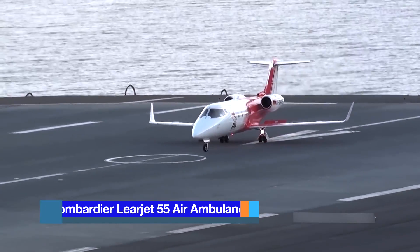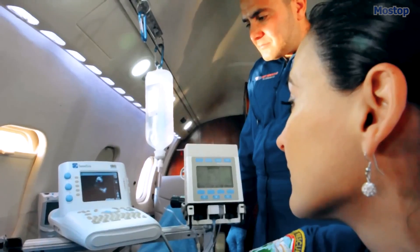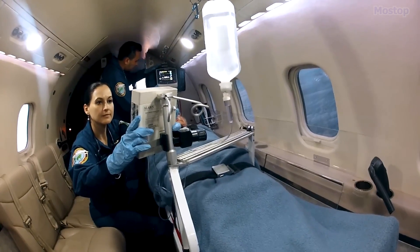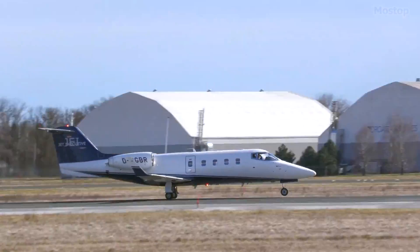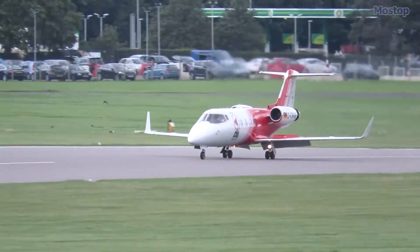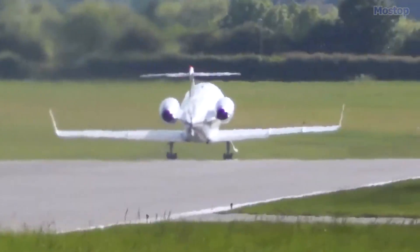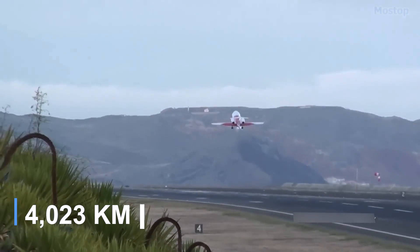LearJet 55 Ambulance Jet: The LearJet 55 is the larger sister model of the LearJet 45. With its larger cabin interior, it can accommodate two patient beds, allowing for the simultaneous transport of two patients. Alternatively, the space can be used to accommodate two accompanying persons instead of a second patient stretcher, eliminating the need for family members to book commercial flights and enabling them to provide essential psychological support during the journey. This medium-sized aircraft, manufactured in the United States, measures 52 feet in length with a 43-foot wingspan and weighs 5.5 tons. Powered by two engines with 33 kilonewtons of thrust, it can reach 528 miles per hour with a range of 2,500 miles.